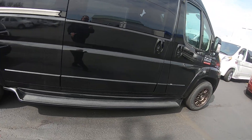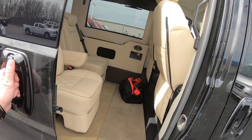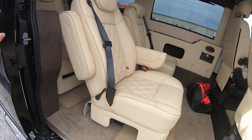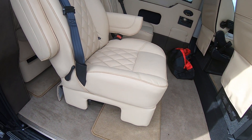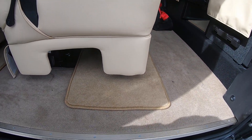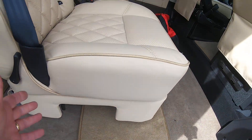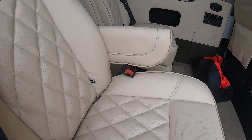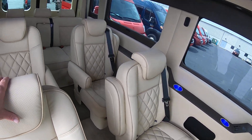These Promasters have a really wide side door here for passengers to get in and out of — very convenient. Now these seats are on a swivel and a quick-release pedestal, so these four captains come out really easy, as well as that rear sofa.